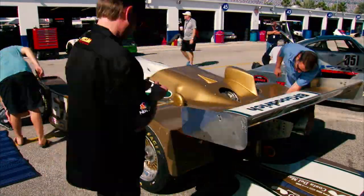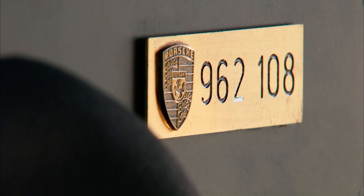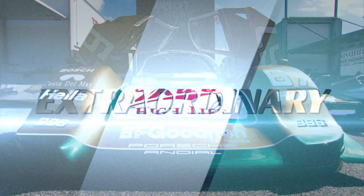Any well-preserved 1989 Porsche 962 is special. This particular 962, along with its historical achievements, make it extraordinary.